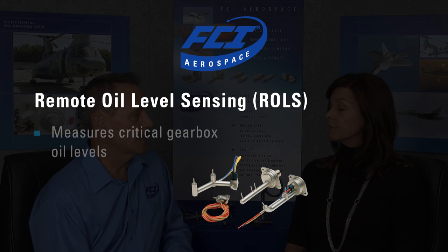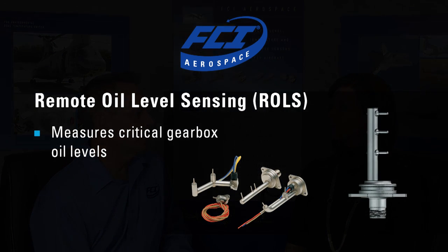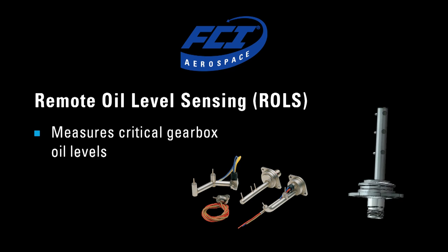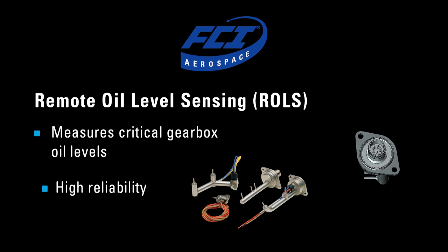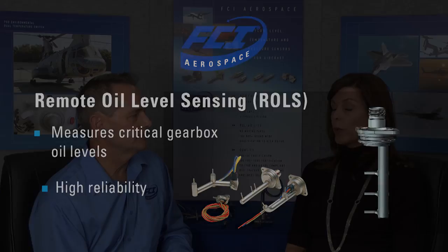One of our applications that we are really proud of is the remote oil level sensor. That particular sensor element uses a single sensor element to indicate level at critical levels in resting gearboxes. During service, the sensor is exposed to temperatures from minus 55 degrees to 350, high vibration levels, and yet it has field-reported reliability in excess of 100,000 hours MTBF.